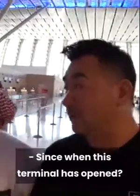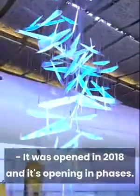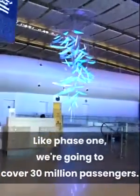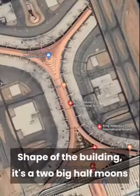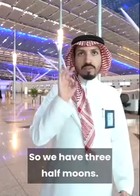Since when has this terminal been open? It was opened in 2018 and it's opening in phases. Phase one is going to cover 30 million passengers. The shape of the building is two big half moons on the sides and the third one is on top — so we have three half moons.